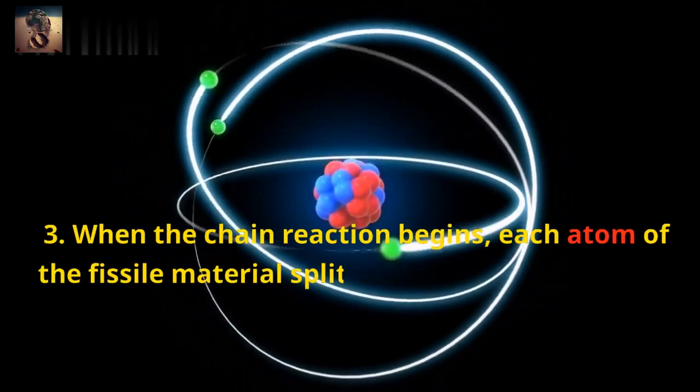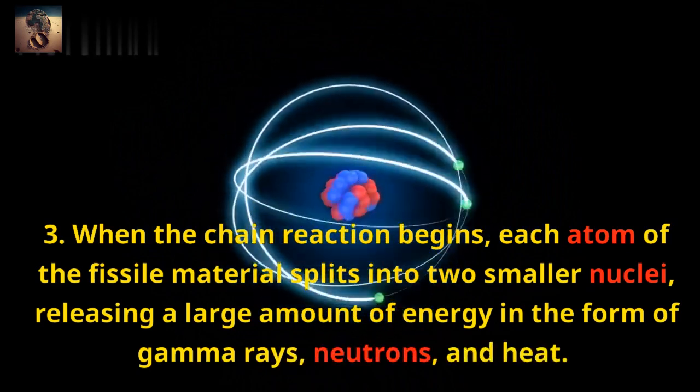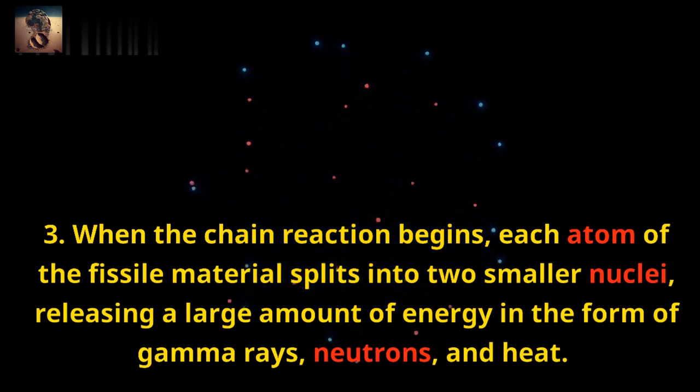3. When the chain reaction begins, each atom of the fissile material splits into two smaller nuclei, releasing a large amount of energy in the form of gamma rays, neutrons, and heat.